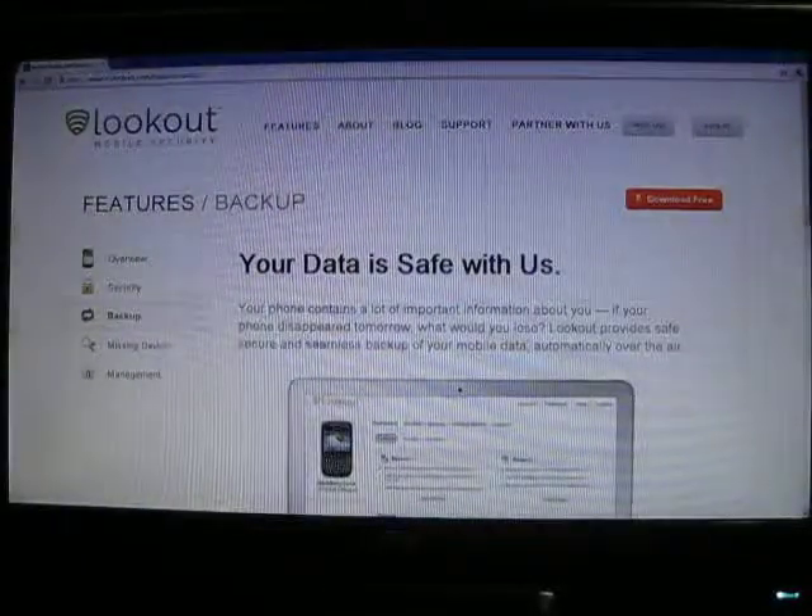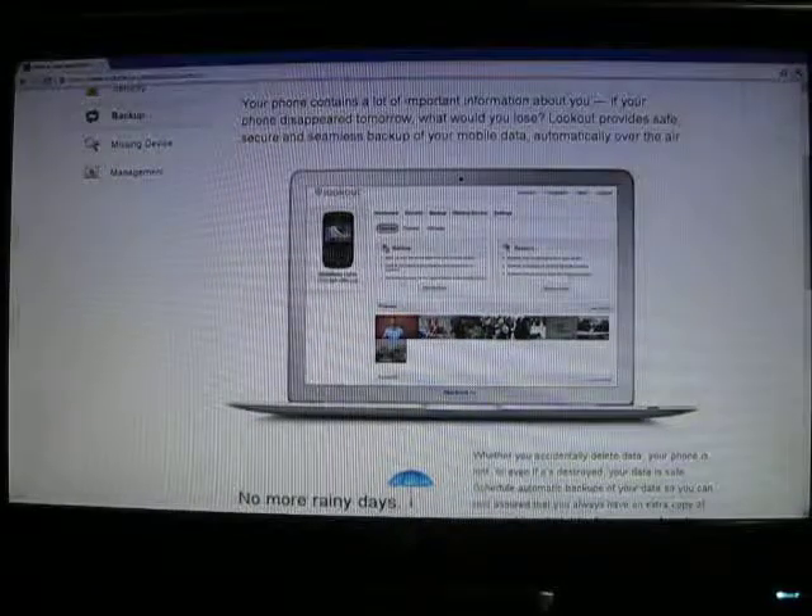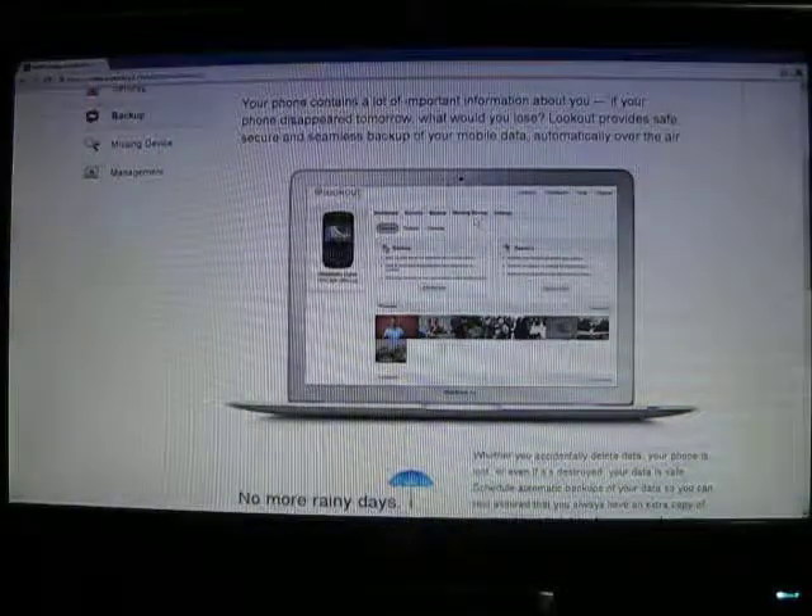It's got backup. It allows you to backup your phone's content — into the cloud, actually — and you can access it from your computer.